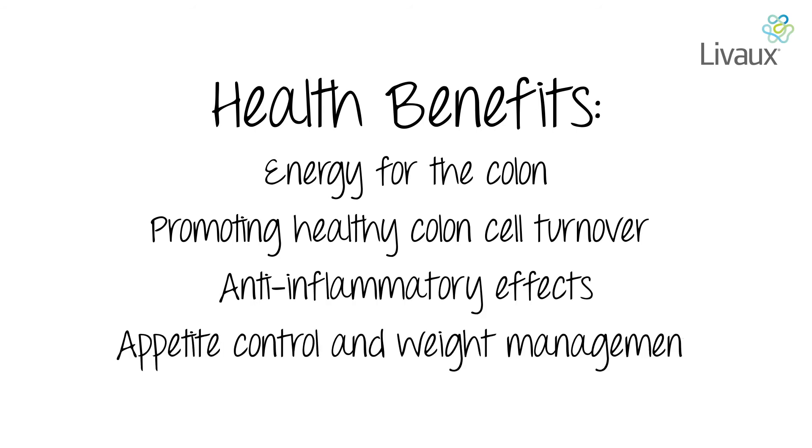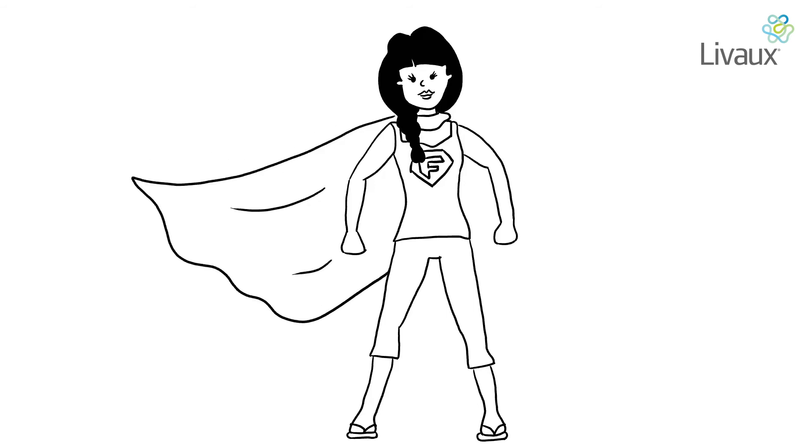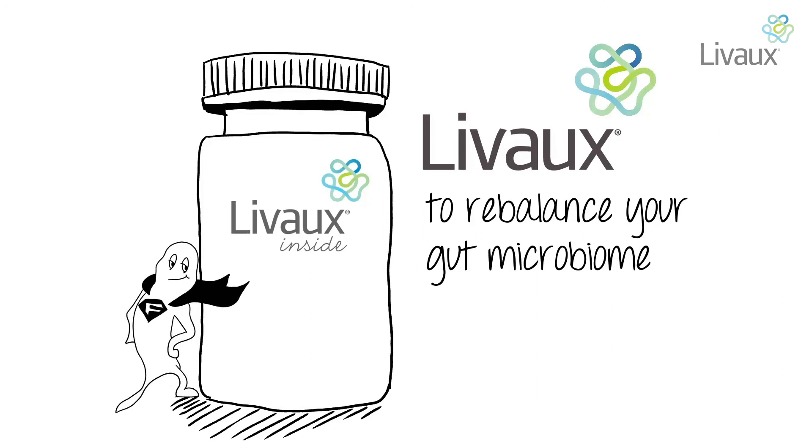Apart from its anti-inflammatory effects, it also plays a role in appetite control and weight management. Daily use of a supplement containing Livox could be just what your microbiome needs for better balance. Livox, to rebalance your gut microbiome.